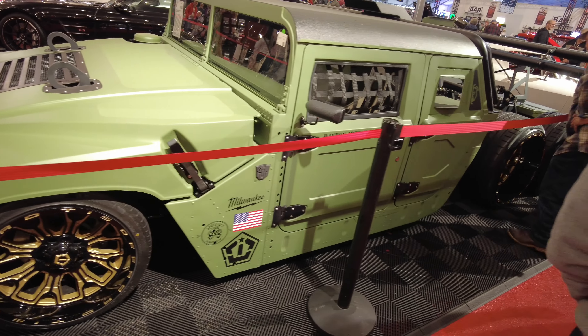66 Chevelle. Got a big block up in it. Telling you, whatever you're looking for, come to Barrett-Jackson. You want a classic 66 Chevelle? Yep. Tears kind of stock — got the bench seat in it.